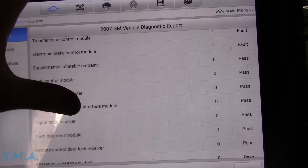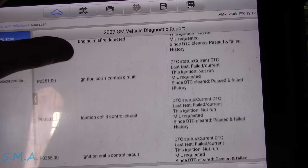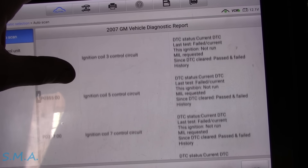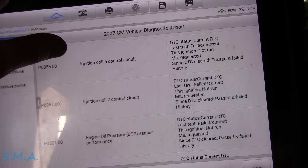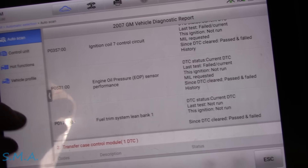Lots of codes. Let's see what we have. Engine misfire. Ignition coil control on cylinders one, three, five, and seven — your classic Chevrolet — and then fuel system lean.